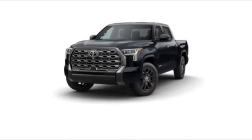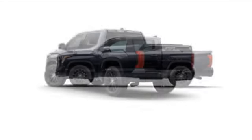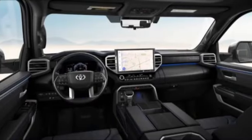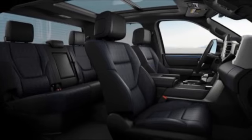Take a ride in the 2023 Tundra. Tundra has a number of unique features useful for those using it as a work truck, including extra large door handles, a deck rail system, and an integrated tow hitch.